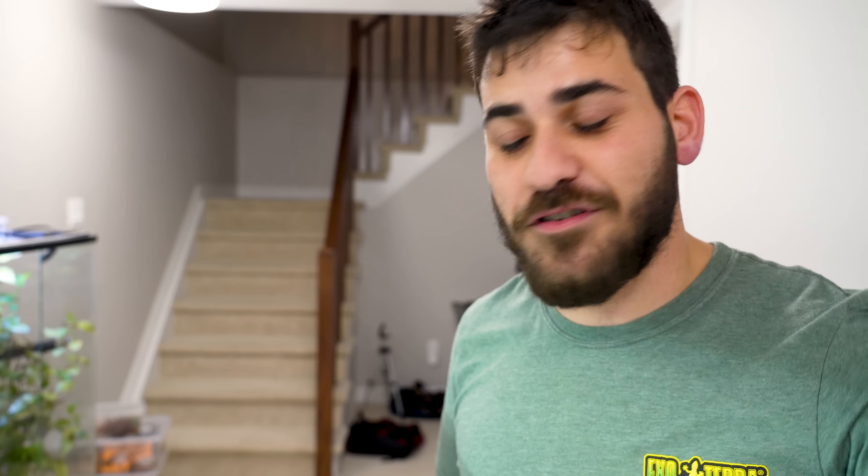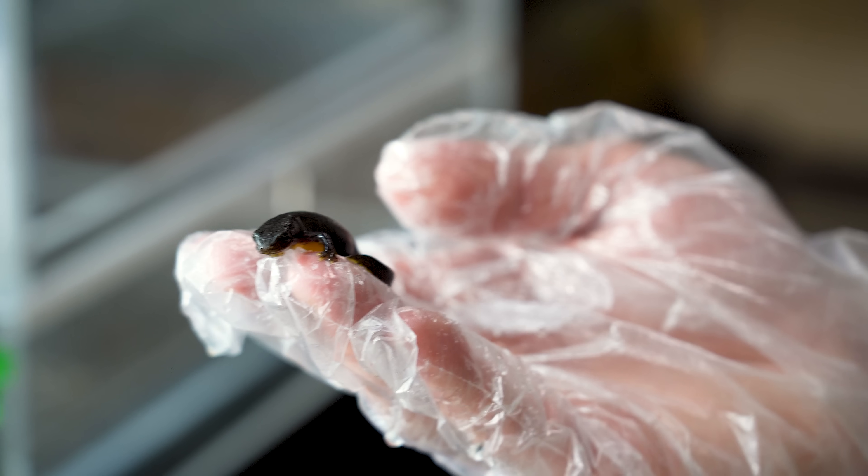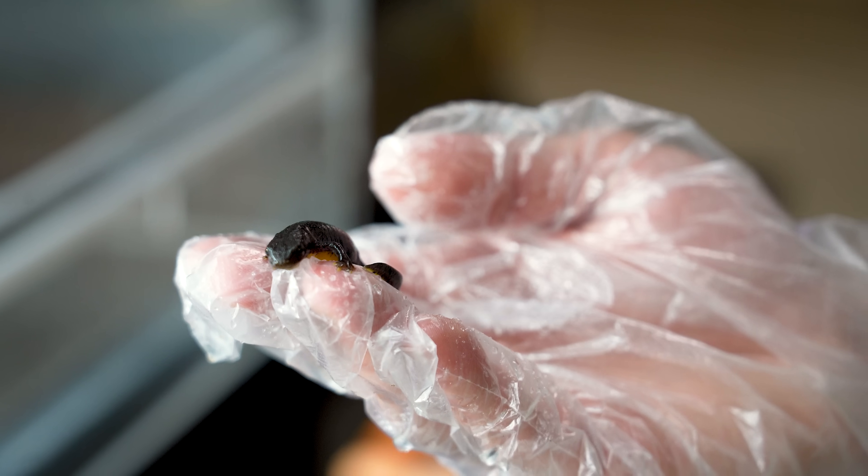Get salamanders. Get amphibians. The cool thing about these newts is they're actually from northwestern France all the way to Romania, and they've also been introduced in Great Britain and New Zealand.